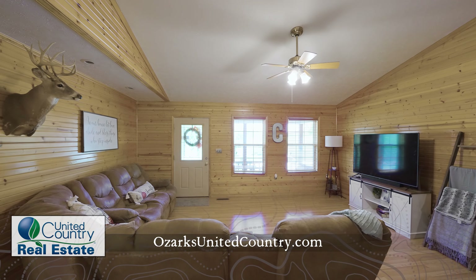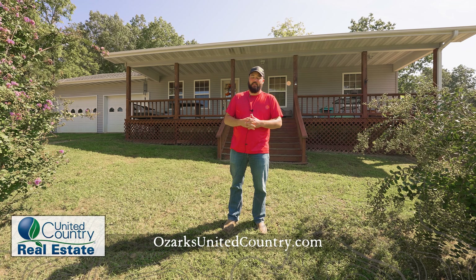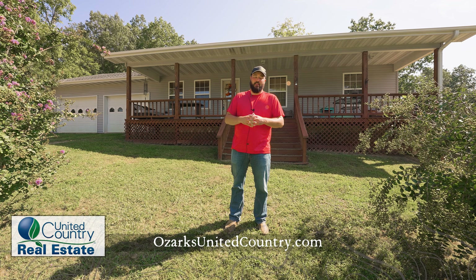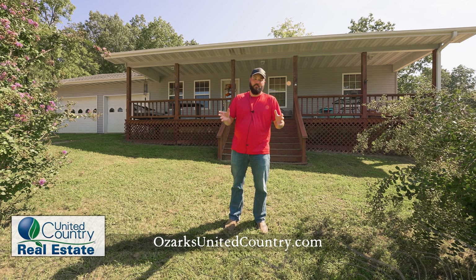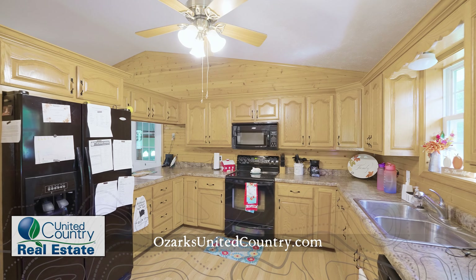Could be a five bed real easy, two living rooms, big beautiful kitchen, about 2,400 square feet. If you need a house, need some land, need to be able to run a few livestock, hunt some deer — this will absolutely do it all. You need to give me a call.